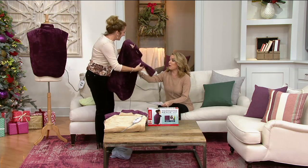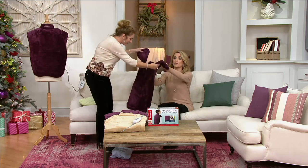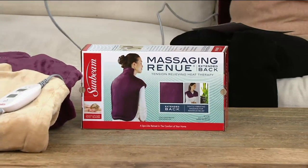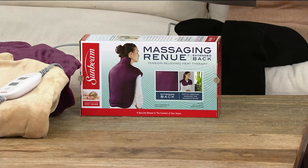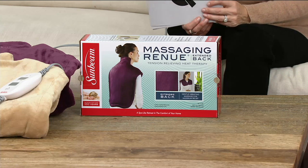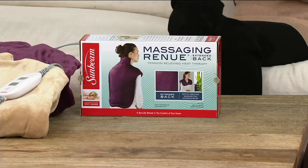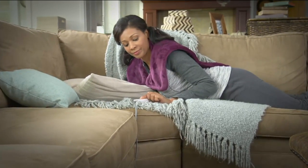We still have the eggplant. Three easy payments of $16.65. It is hands-free because it has that magnet that secures it on. You're getting that light massage, you're getting the heat — instant relaxation and a way to whisk away the stress of the day, all for three easy payments of $16.65.